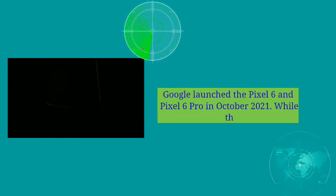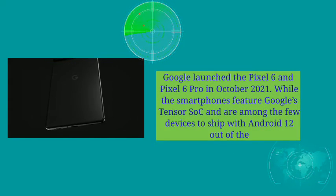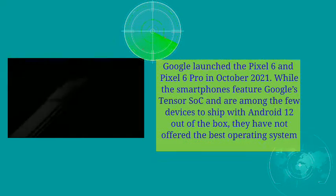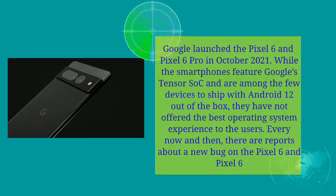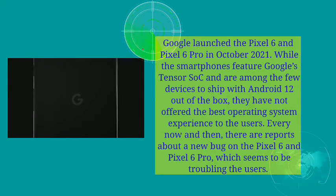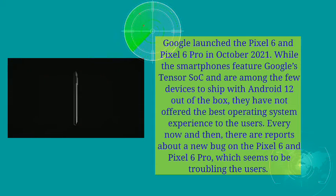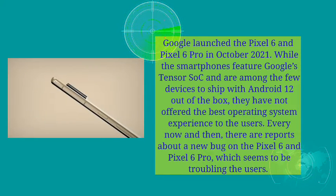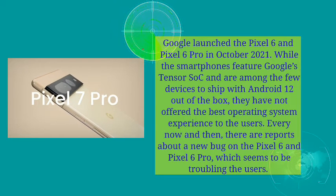Google launched the Pixel 6 and Pixel 6 Pro in October 2021. While the smartphones feature Google's Tensor SoC and are among the few devices to ship with Android 12 out of the box, they have not offered the best operating system experience to the users. Every now and then, there are reports about a new bug on the Pixel 6 and Pixel 6 Pro, which seems to be troubling the users.